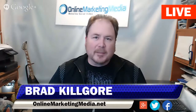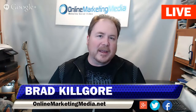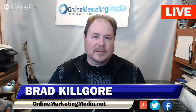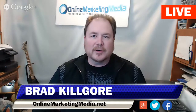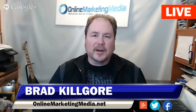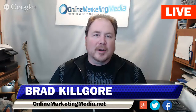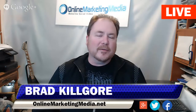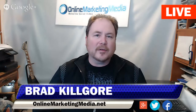Hey everybody, Brad Kilgore here with Online Marketing Media, and we've got a really cool video today. I've got Ryan Buys from Ag Camera with me today. Ryan is finally starting to thaw out here in Colorado — it's been 17 below zero. Not very often you're excited for a 34-degree day, but we'll take it! Ryan's got some really good information on the ins and outs of barn cams and foaling cams. He's an expert in his field and is going to give us some insight on what to look for and what's working now with these products. Take it away, Ryan.